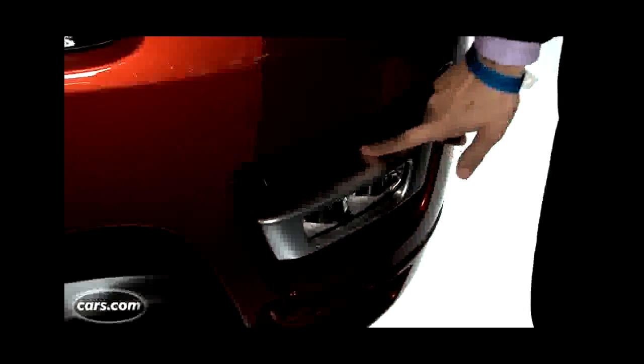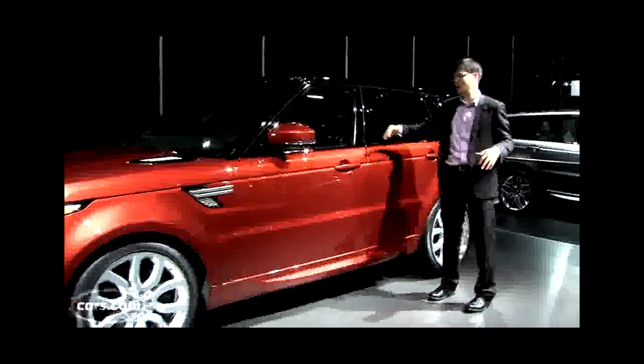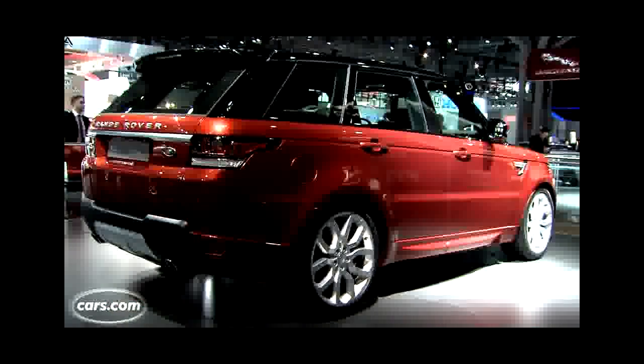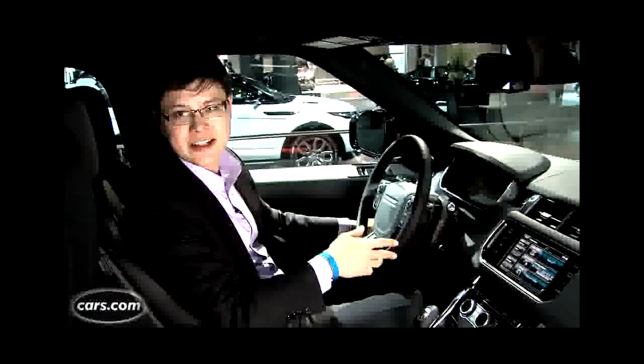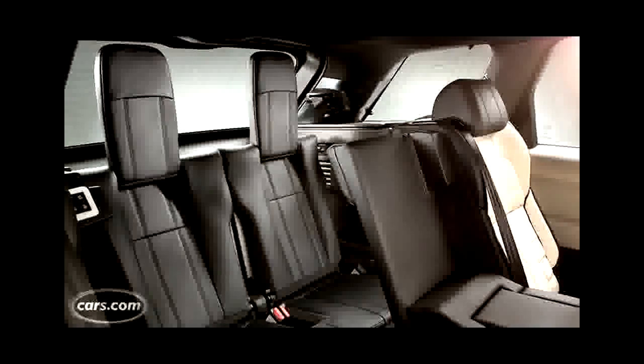The Range Rover Sport actually looks a little more like the Evoque than the Range Rover. If you look closely, things like vertical sections here where the fog lights go. Coming along the side, an easy way to tell the three vehicles apart is to look at the belt line. The Range Rover Evoque has a very sharply rising belt line. The Range Rover has a very flat belt line. The Sport has one that goes in between — rises very gently.